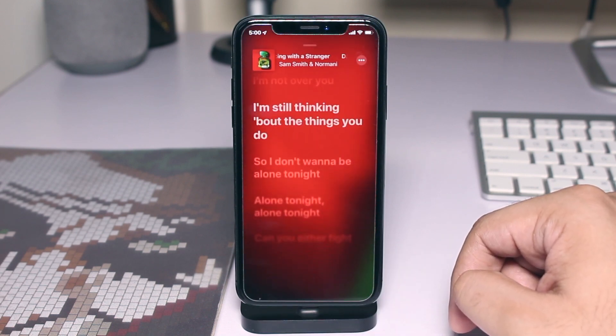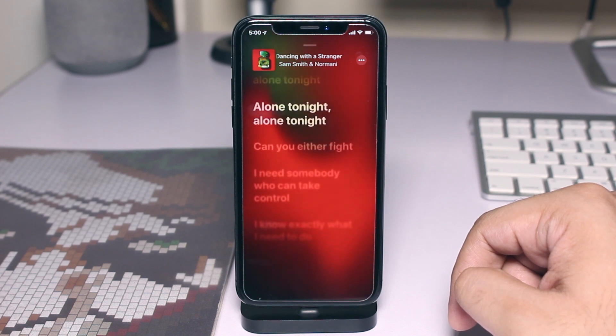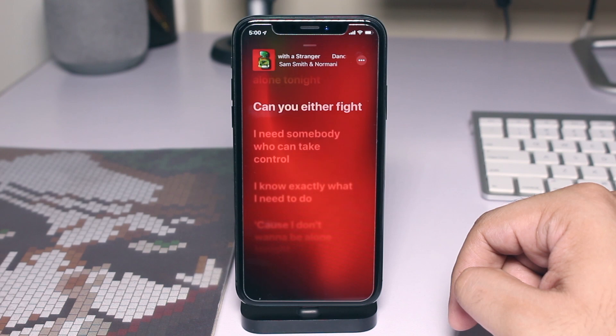iOS 13 brings time-synced lyrics to the Music app. With this new feature you can turn on the lyrics and follow along with your favorite song as it plays. The Music app will display the exactly matched lyrics on the screen as the song plays. You can also jump to a different part of the song by scrolling through the lyrics and tapping on any particular line.